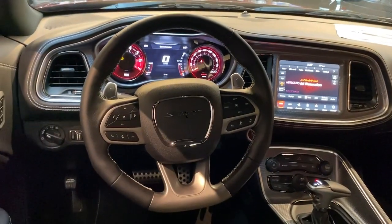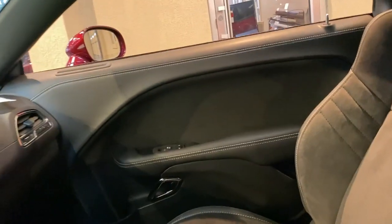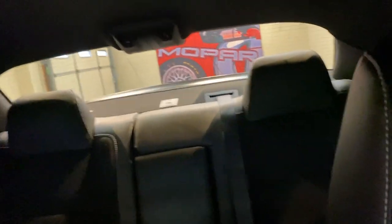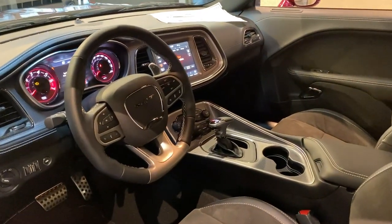These are just some of the great options this vehicle comes with: keyless entry, backup camera, keyless start, satellite radio, premium sound system, active suspension, 8-cylinder engine, heated mirrors, multi-zone AC, and aluminum wheels.